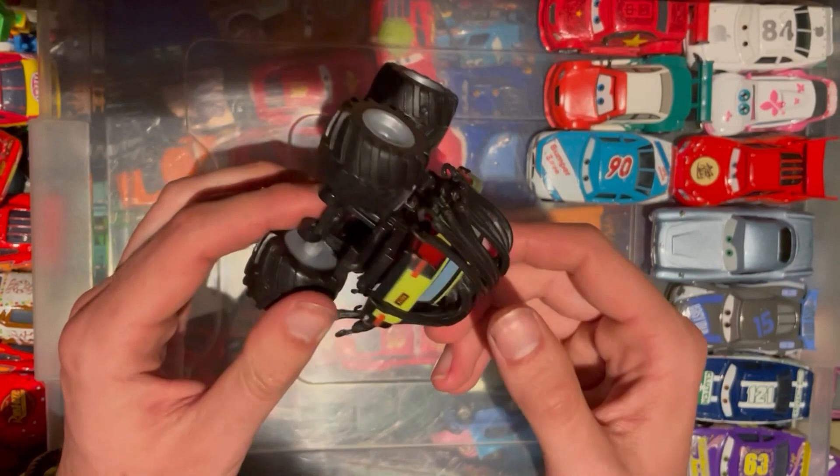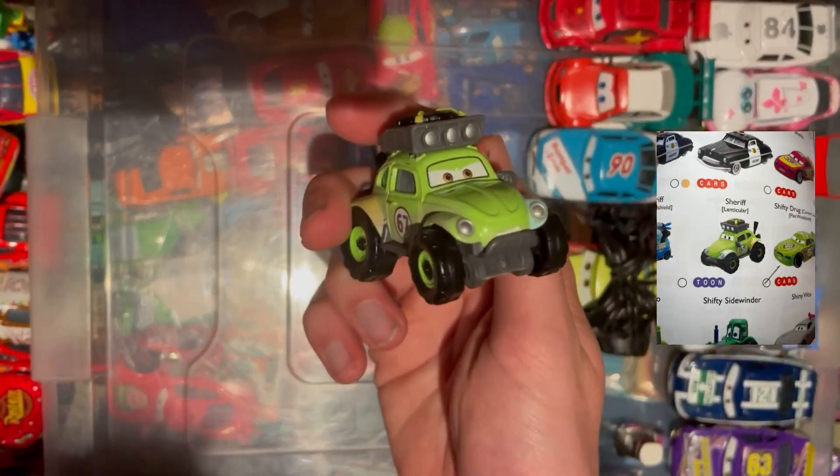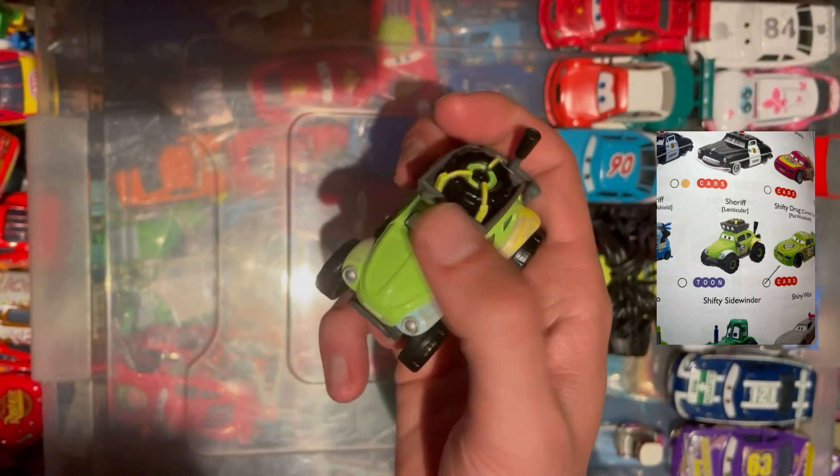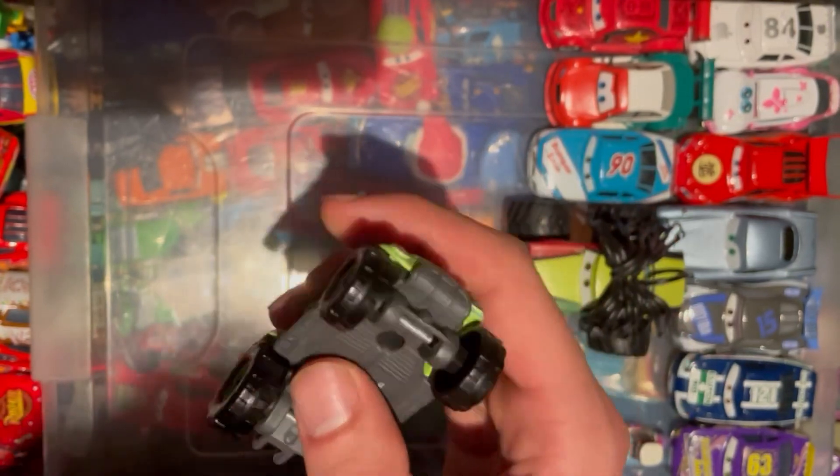We then have Shifty Sidewinder from the Cars Toons universe — nice to tick off the list. Happy days. Let's get on to the last car of the episode.